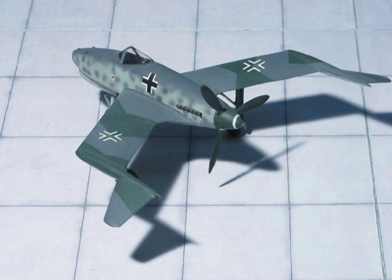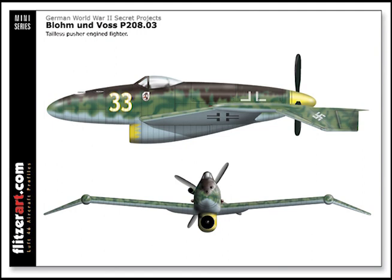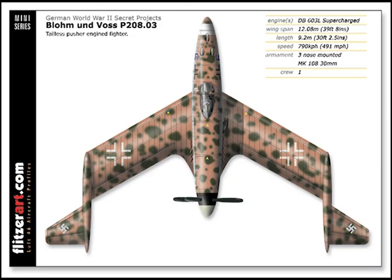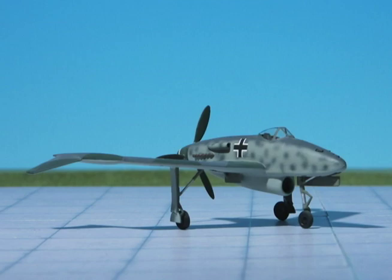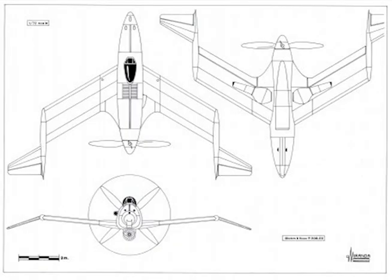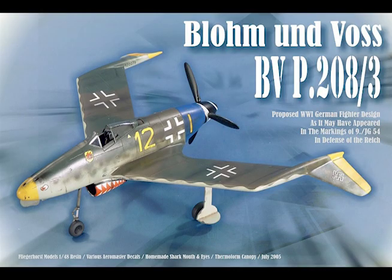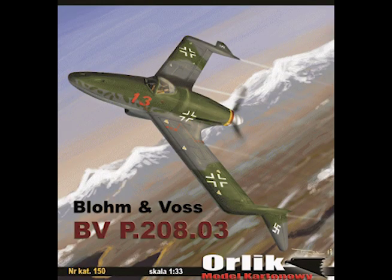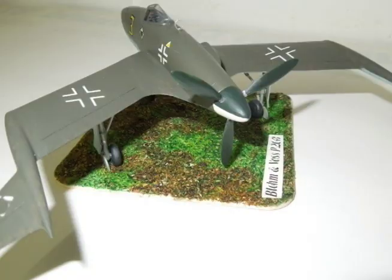Maximum speed at sea level: 403 miles per hour. Maximum speed at 29,500 feet: 490 miles per hour. Rate of climb at sea level: 3,540 feet per minute. Rate of climb at 29,500 feet: 2,150 feet per minute. Service ceiling: 37,500 feet. Range at sea level: 780 miles. Range at 29,500 feet: 765 miles. Endurance including climb at sea level: 2.38 hours. Endurance including climb at 29,500 feet: 1.85 hours.